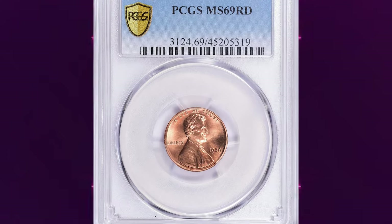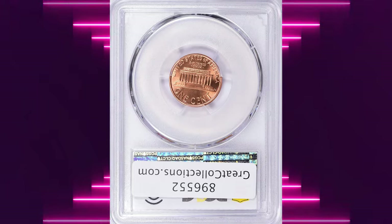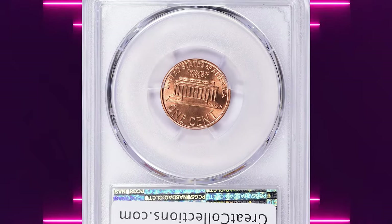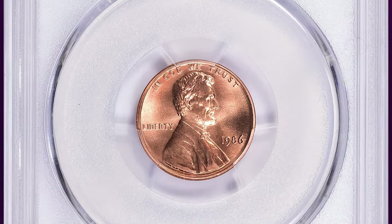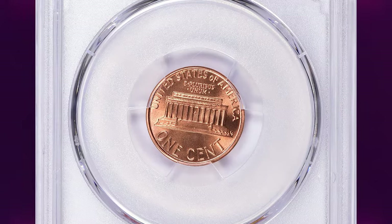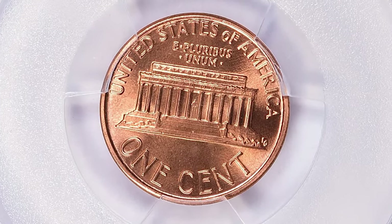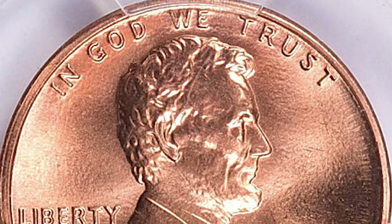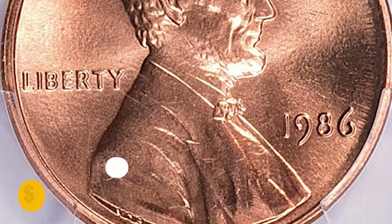Number 3: 1986 Lincoln Cent in MS69 Red condition. MS69 represents a near-perfect condition on the Sheldon scale, but it's not as rare or valuable as coins in higher grades like MS70. Keep in mind that coin values can fluctuate over time, so it's a good idea to consult with a coin dealer or numismatist for the most up-to-date information. This specimen ended up selling for $14,062.50 with buyer's fee.